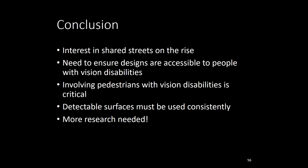To recap some key points: interest in shared streets is on the rise in the United States due to recognition of their many potential benefits, and new shared streets are being planned, designed, and constructed as we speak. We need to make sure shared street designs are accessible to people with disabilities as required by ADA. Involving pedestrians with a range of vision disabilities in shared street planning and design is critical for fulfilling that requirement. Detectable surfaces like directional indicators can help with navigation, but they must be consistently applied. Accessible Shared Streets is a ground-breaking resource, but there are still a lot of questions related to the design of shared streets that need to be worked out, and more research is on the way.